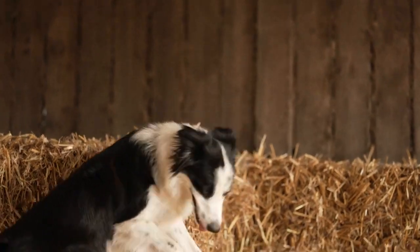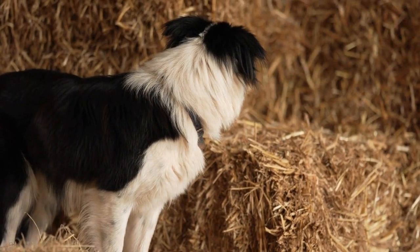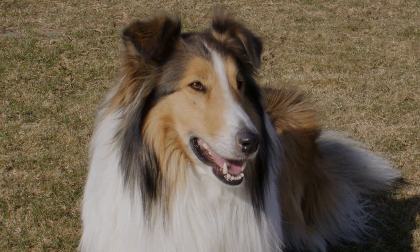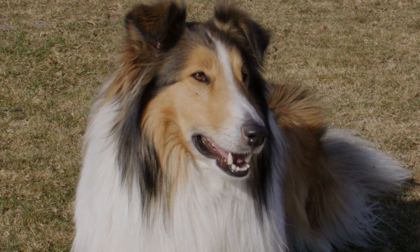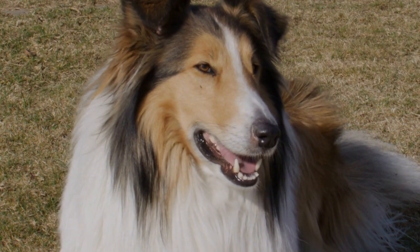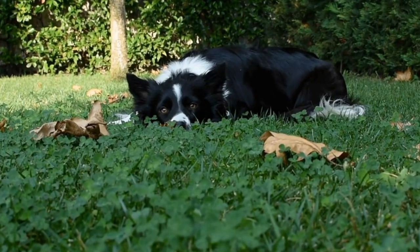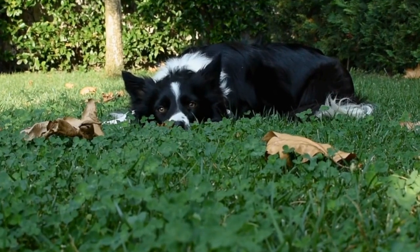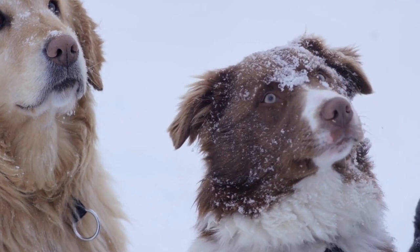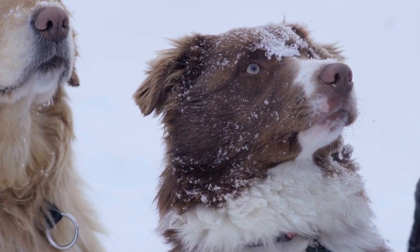However, for those who enjoy the process of grooming and are willing to invest the time, the end result is a magnificent and well-groomed dog that turns heads wherever it goes. While the collie and the rough collie may differ in coat length and texture, their underlying characteristics remain relatively consistent. Both variations share the same intelligence, trainability, and gentle temperament that make collies such beloved family pets and working dogs. Whether it's herding livestock, excelling in dog sports, or simply being a loyal companion, both types of collies excel in their respective roles.